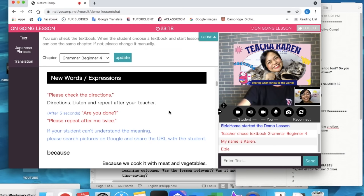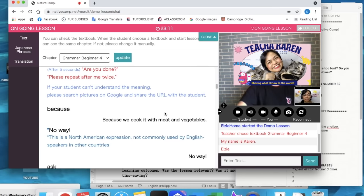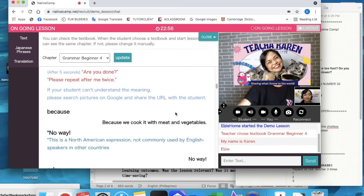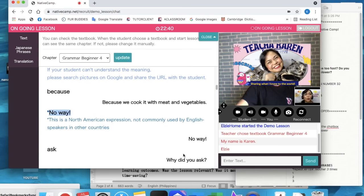Please do check the directions. For this part, please repeat after me twice as well. The first word is 'because.' One more time — because. Perfect. Good pronunciation. Let's go to the sample sentence: because we cook it with meat and vegetables. That was good. Next up, we have an American expression. It's 'no way.' Very good. Let's say it again — no way. It's like saying no.